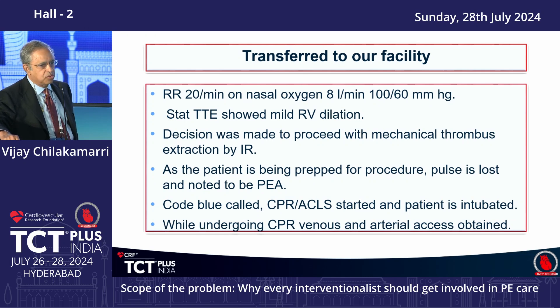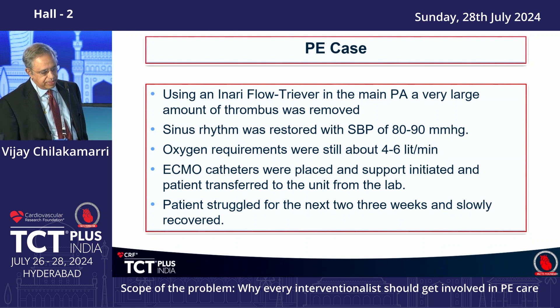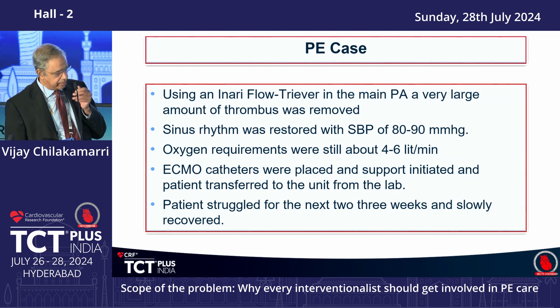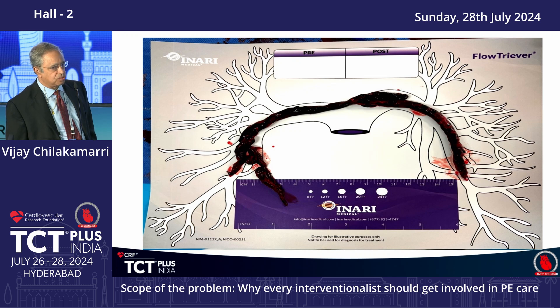We took him to the cath lab. On-call was radiology, and while they were getting ready, the patient went into pulseless electrical activity. We did a code blue, and during CPR we got arterial and venous access. We used a flow retriever to remove the clot. He became somewhat stable but was still hypotensive and requiring more oxygen, so we placed a right heart cath and then put him on ECMO. He struggled for about three to four weeks before getting better.